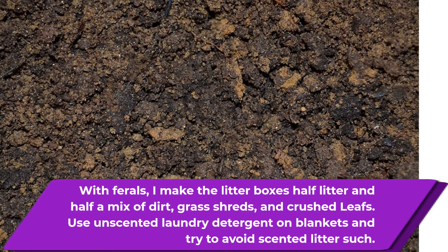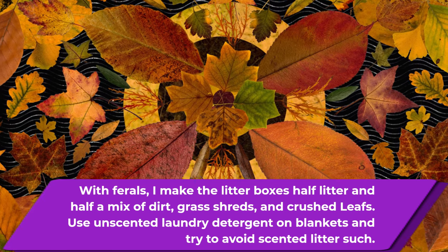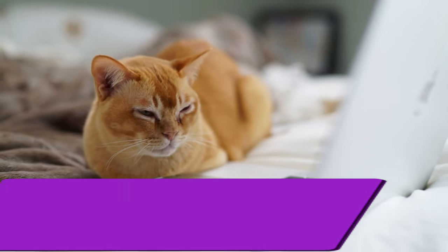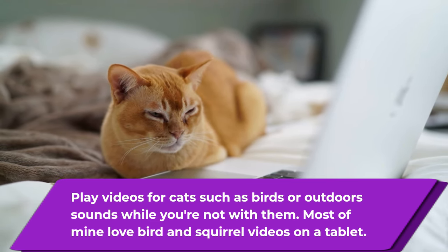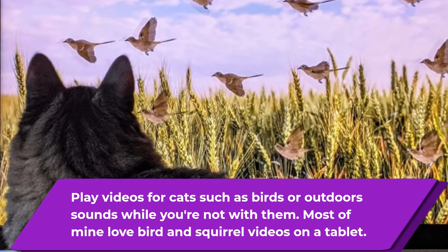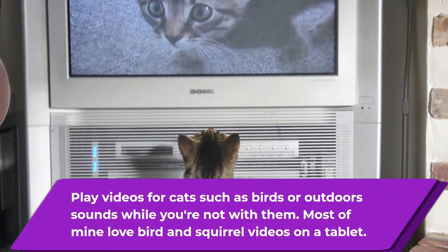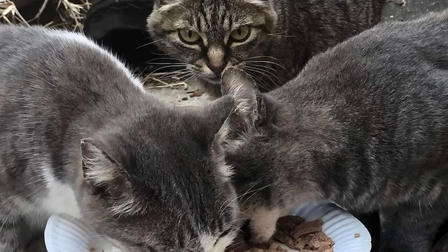They like the smell of the natural litter mix and it's familiar to them. Make sure to use unscented laundry detergent on any blankets. Play videos for the cats such as birds-for-cats or outdoor sounds when you're not with them — most of mine seem to love bird and squirrel videos on the tablet. On our Cat Life YouTube channel we do have birds-for-cats and squirrels-for-cats videos, but there are also apps you can download such as Bugs for Cats. They just love those things.